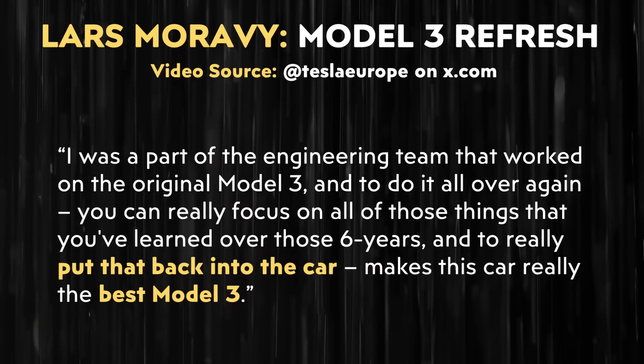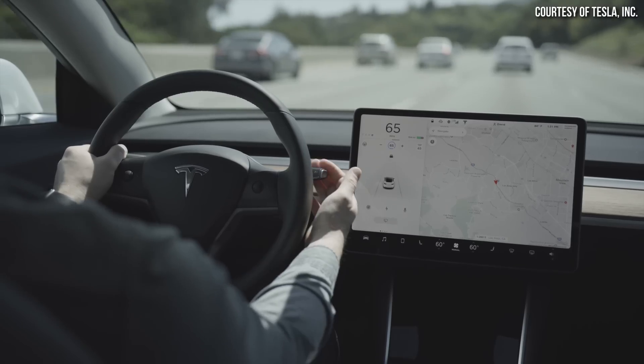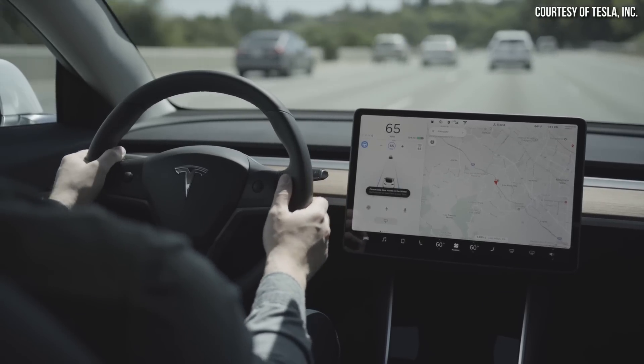During the latter part of the video, Lars mentioned: "I was a part of the engineering team that worked on the original Model 3, and to do it all over again, you can really focus on all of those things that you've learned over those six years, and to really put that back into the car makes this car really the best Model 3." It's pretty hard to believe that the Model 3 has been available to customers for roughly six years now.